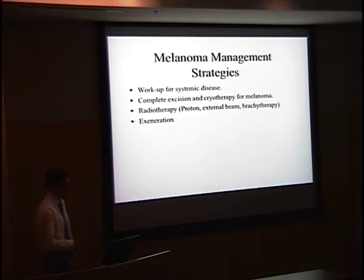Briefly, regarding melanoma management strategies: it's important to do a more extensive workup including CT and blood tests to determine the extent of systemic disease, followed by complete excision with cryotherapy using the no-touch technique. Radiotherapy is also used frequently — proton external beam, and brachytherapy at times. Exenteration is sometimes necessary.